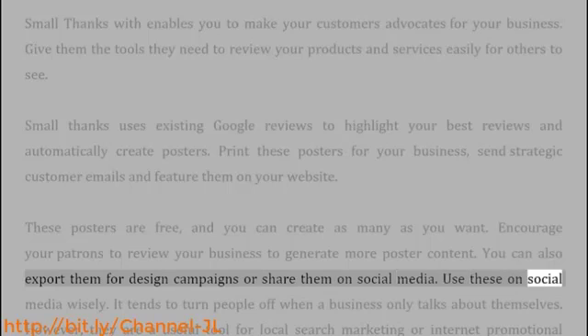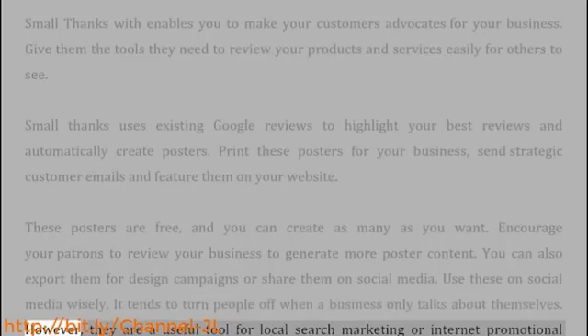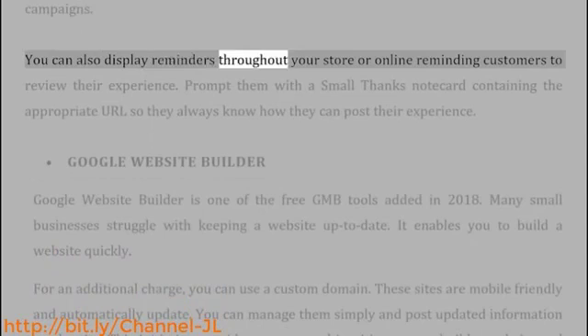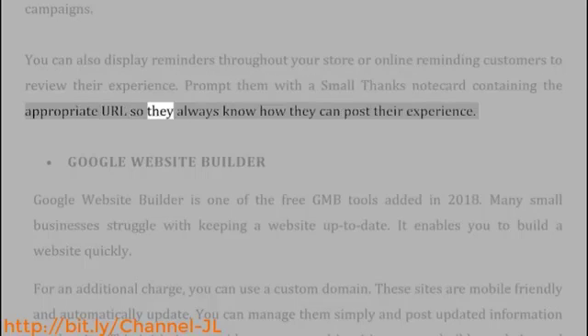Use these on social media wisely — it tends to turn people off when a business only talks about themselves. However, they are a useful tool for local search marketing or internet promotional campaigns. You can also display reminders throughout your store or online reminding customers to review their experience. Prompt them with a Small Thanks note card containing the appropriate URL so they always know how they can post their experience.